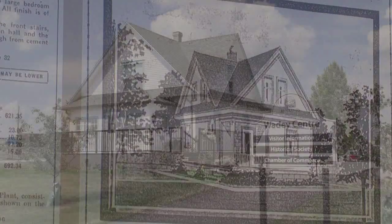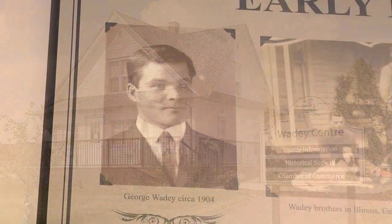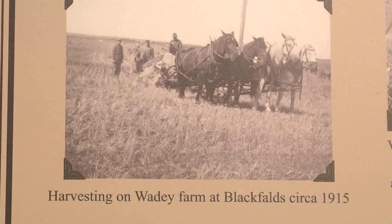Mr. Wadey bought a piece of land that actually had a working farm on it, just not that great a building, so he purchased it, went back to Illinois and came back two years later with his whole farm — his horses, cattle, machinery, everything to operate a farm.